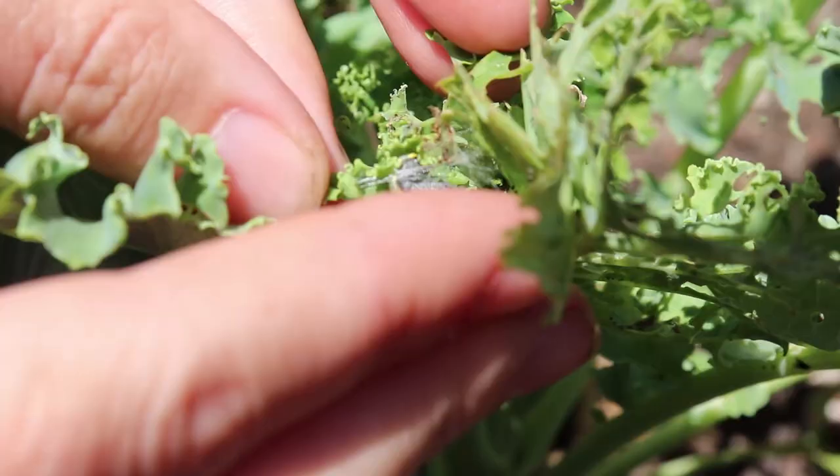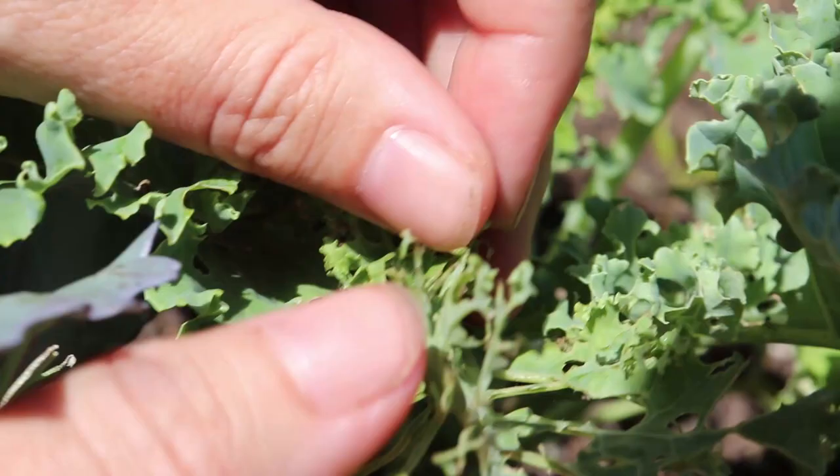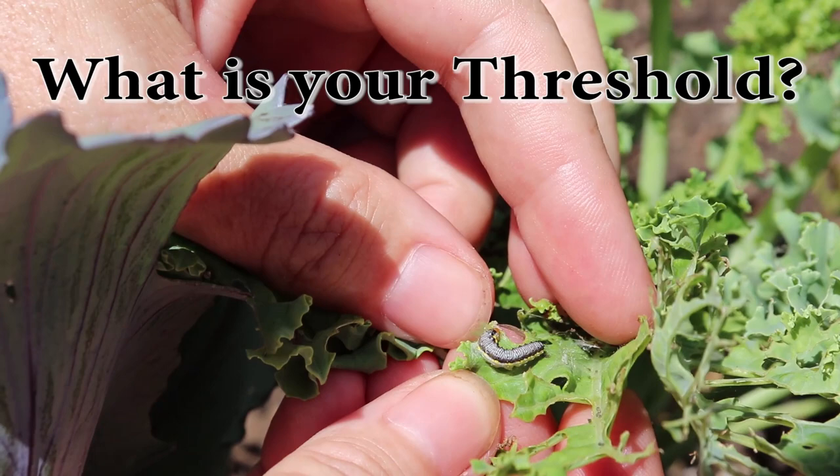Sometimes you have to kind of look for these guys because they do hide, especially during the day. This caterpillar right here is causing us lots of crop loss. When you're monitoring your garden, you're going to be paying attention to how much loss you're willing to accept. Set your threshold for how much you're willing to lose to pests and how much becomes your breaking point where you have to start using pesticides — organic, of course.